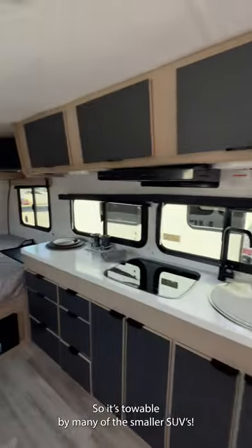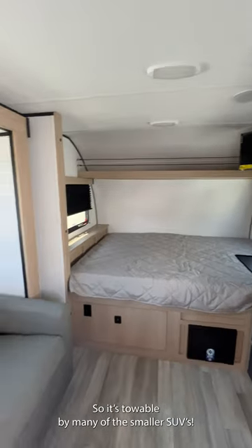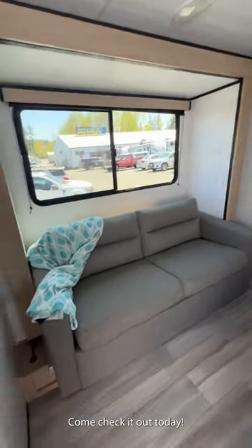The dry weight is just a little over 3,500 pounds, so it is towable by many of the smaller SUVs. Come check it out today!